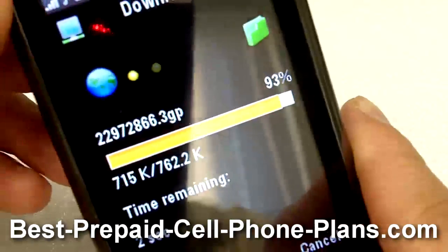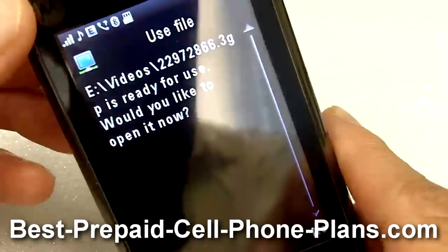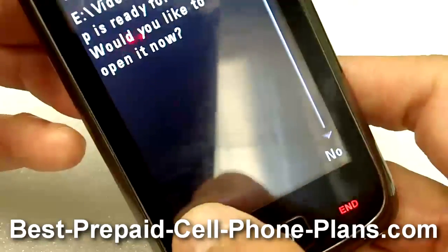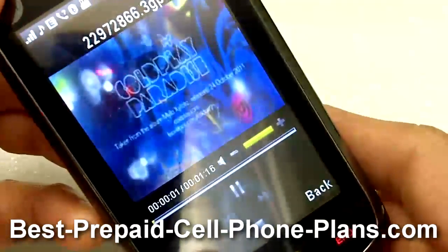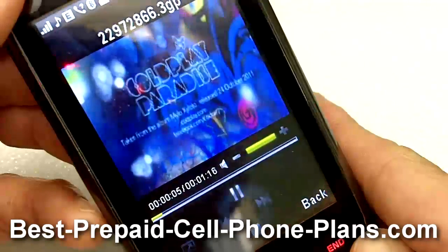Once the download is complete, it says it's ready to play and asks if you'd like to open it now. I say yes, hit play, and there you have it — the video has been downloaded and is playing.